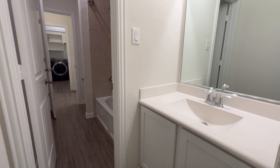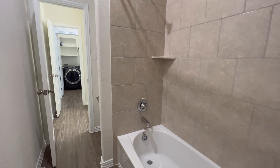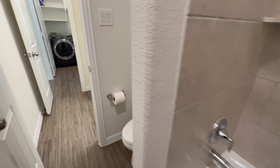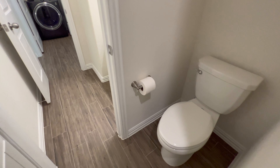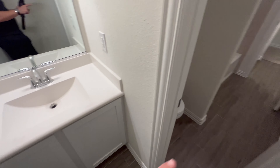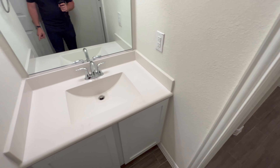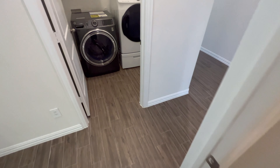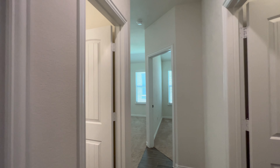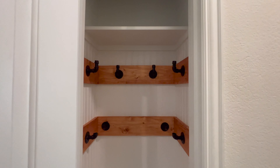So this is also going to be used as the guest bath or powder bath when people are over for dinner. Check this out — sink, shower, tub combo — so we've got both in here. And then toilet and another sink. If your kids make a mess, they use that sink, or you have two kids and they both make a mess. Really good use of space. And over here, we've got another closet — kids' backpacks, things like that.